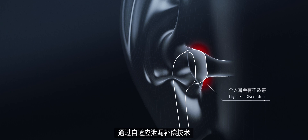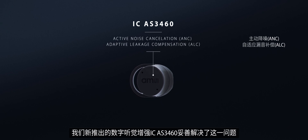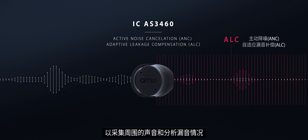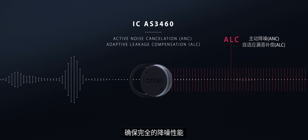Our new Digital Augmented Hearing IC, AS3460, solves this problem through adaptive leakage compensation. The IC connects two microphones to listen to the surroundings and to analyze leakage. Then the ALC algorithm adapts the ANC response to remain fully functional.